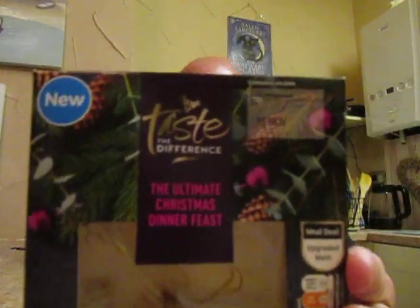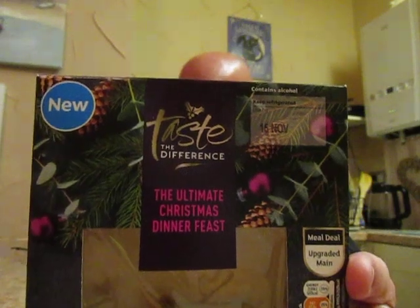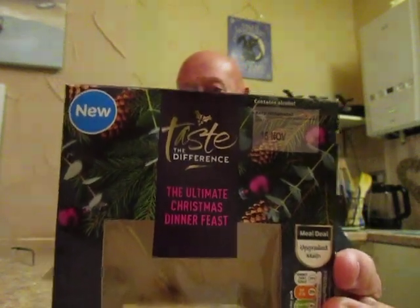Big well done to Sainsbury's. I really can't score this any less than 10 out of 10. It's brilliant. If you see one, pick them up, you won't be disappointed. The price point is high but the quality is spot on.